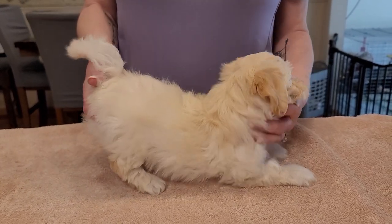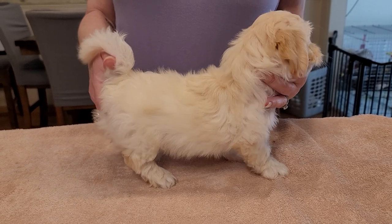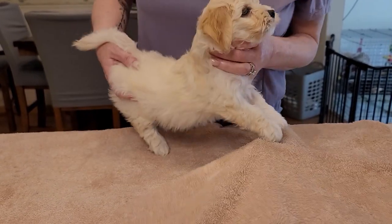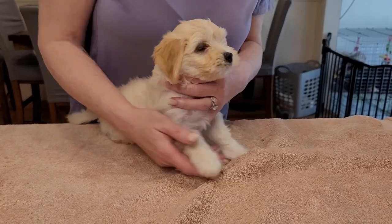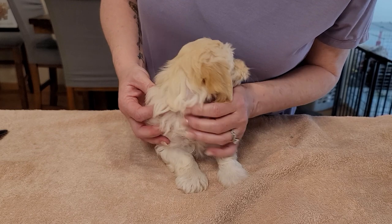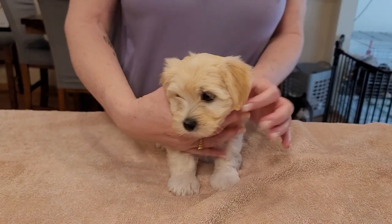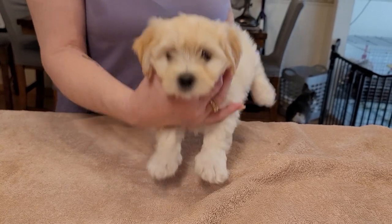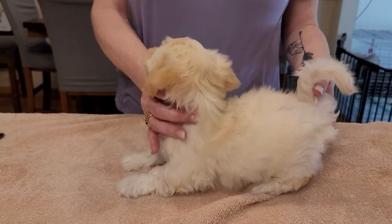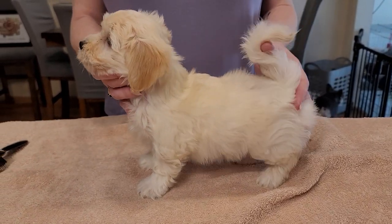Okay, here's the cream girl — she's kind of an apricot color. Very pretty girl. She's got really nice dark pigment. See the apricot ears? She's got that around her face too, and also on her back. It looks scary on the counter, I know.